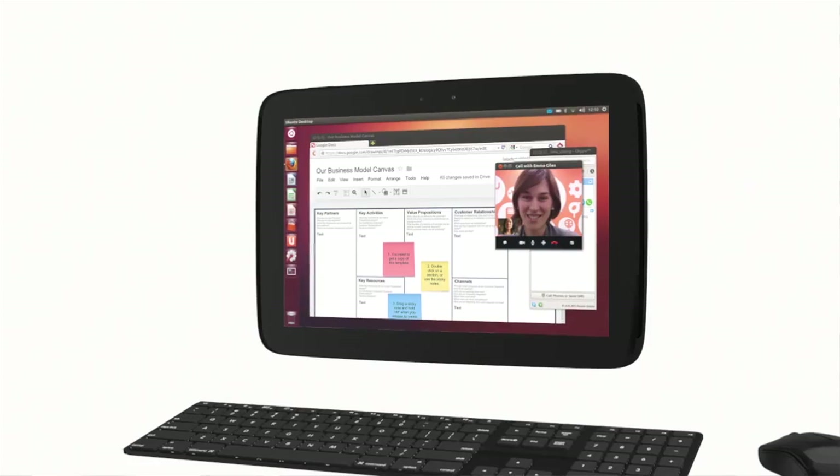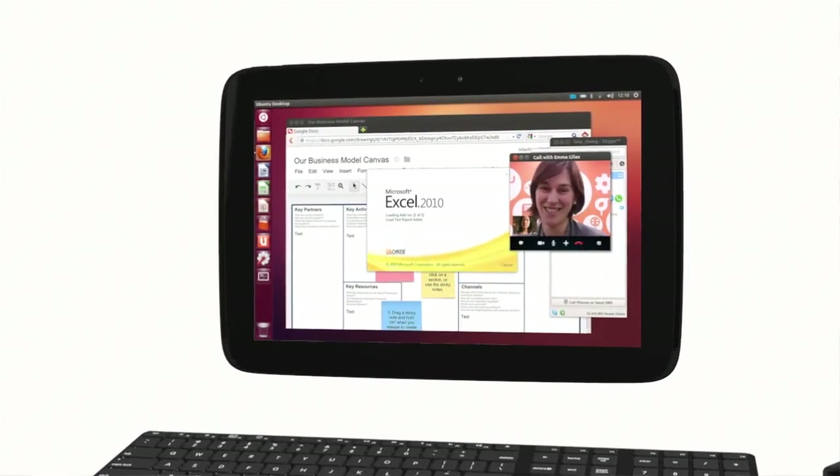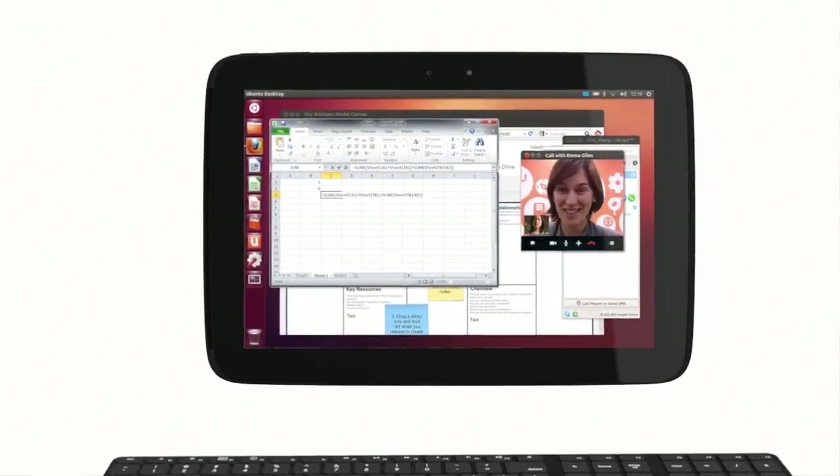Or as the promo video suggests, combine your smartphone, tablet, and PC — all running Ubuntu — into one giant operating system goulash, capable of creating a user interface that looks exactly like a cluttered desktop you'd find on any other PC. The introduction of the tablet OS also means that since Ubuntu is the same across all platforms, an app developed for a smartphone will work on a tablet without having to be tweaked or ported.